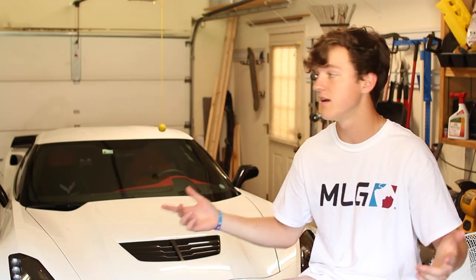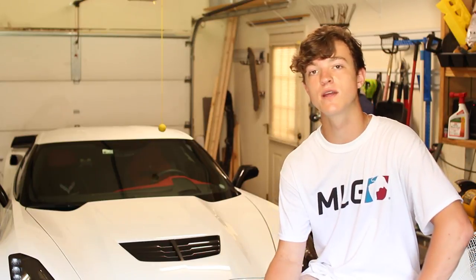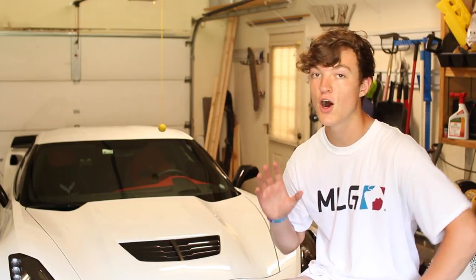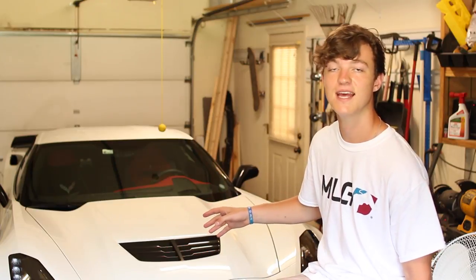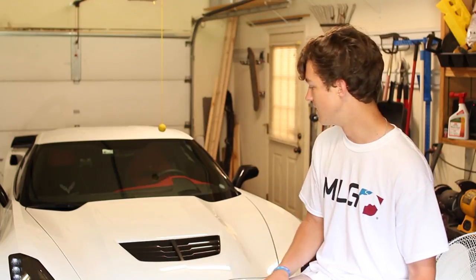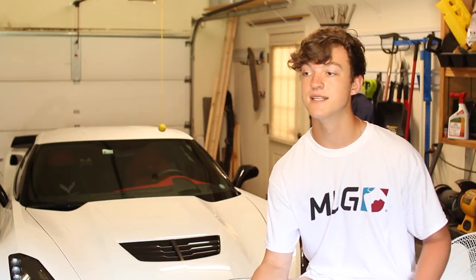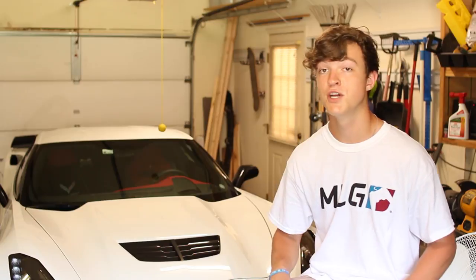Hey guys, today we're in a different area — I'm bringing you a different kind of video. Instead of regular office tech, I'm doing car tech. I've borrowed a 2016 Z06 Corvette and I'm going to show you all the tech features this car offers, as well as driving around a little to show how it sounds. It has CarPlay, cameras everywhere, and features to change how the car drives.